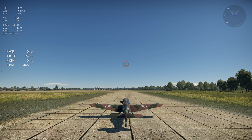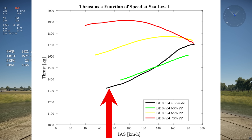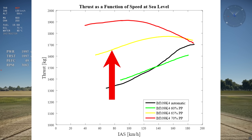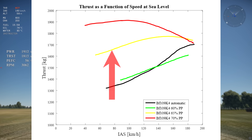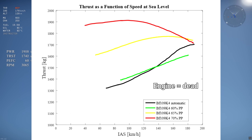Now that we understand what's going on, let's test and take a look at the results. The tests consist of setting the prop pitch on the runway and then taking off with full flaps and max pitch up. I did 4 tests. The black curve is the automatic prop pitch, the green curve is 60% prop pitch, the yellow curve is 65% prop pitch, and the red curve is 70% prop pitch. At 75% prop pitch, the engine over-revs and dies.